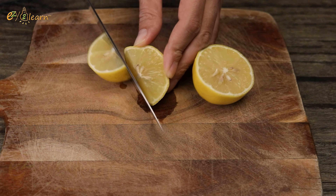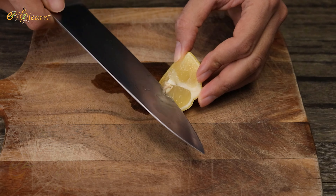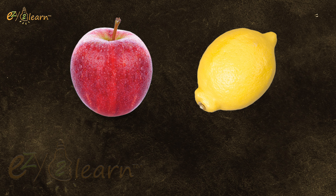Next, slice a lemon in half or into quarters, depending on its size, and add approximately 2 tablespoons of lemon juice to your mixing cup. Apples and lemons are rich in vitamins A and C, and both are excellent antioxidants.